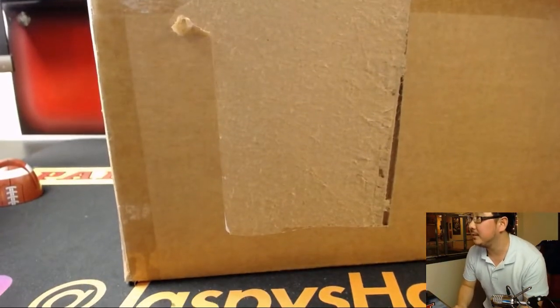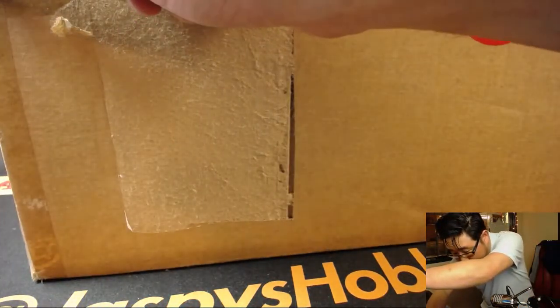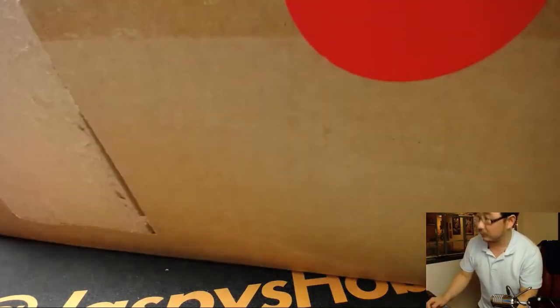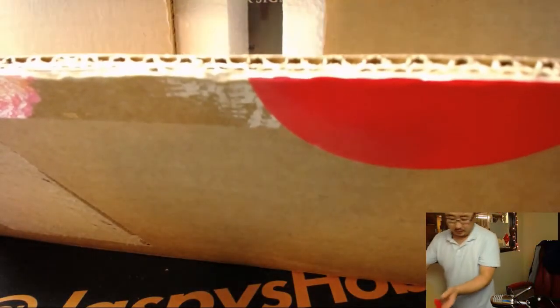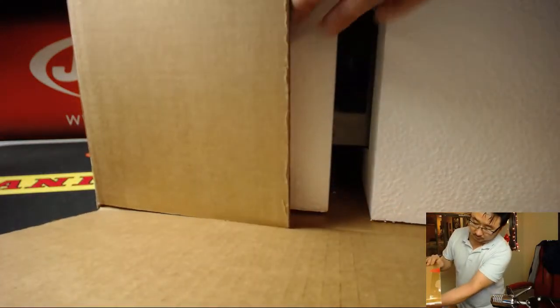You'll be able to see - he popped the tape and broke the seal there. There we go.